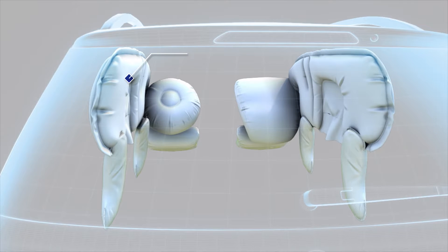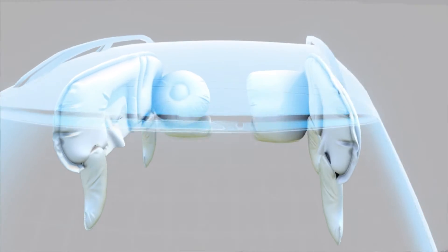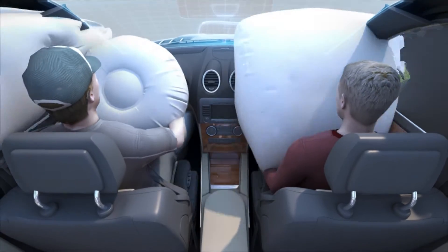In connection with GST, we have a vertically integrated production system from yarn to fabric for airbag application.